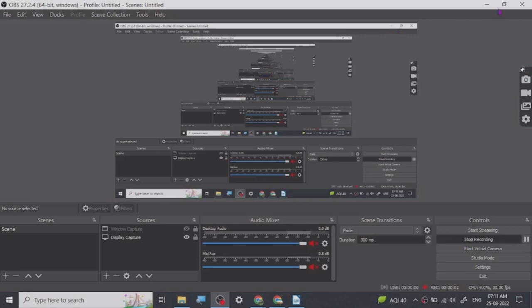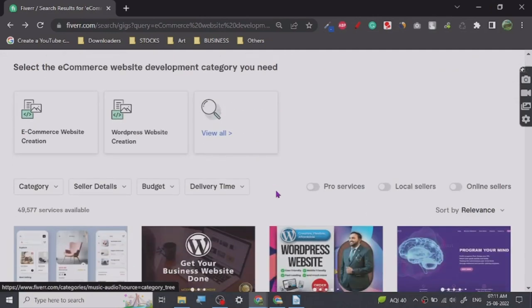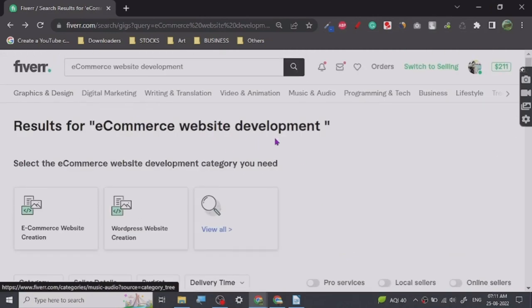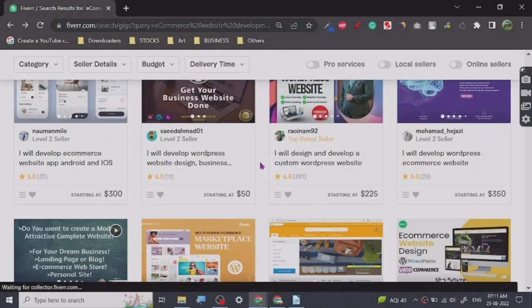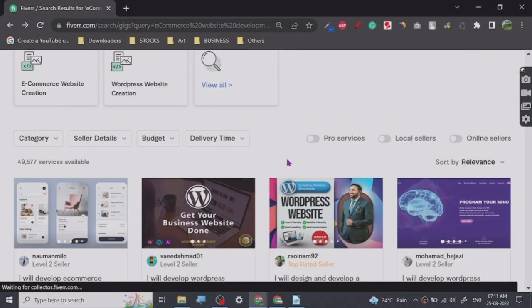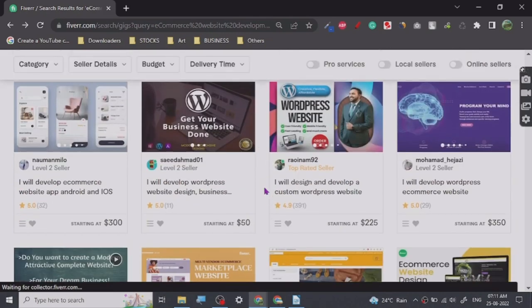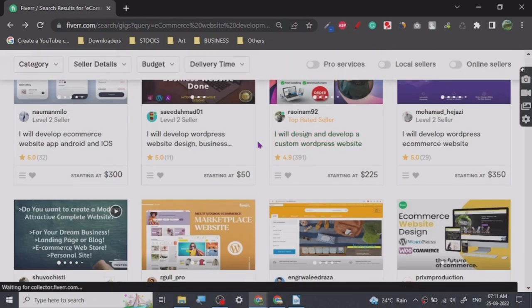Hey guys, today we are going to discuss how to provide a really easy service — ecommerce website development on Fiverr. There are many people who are making good revenue from Fiverr and I just want to share with you guys how you can learn this. You can learn this gig particularly easily and you can provide it.